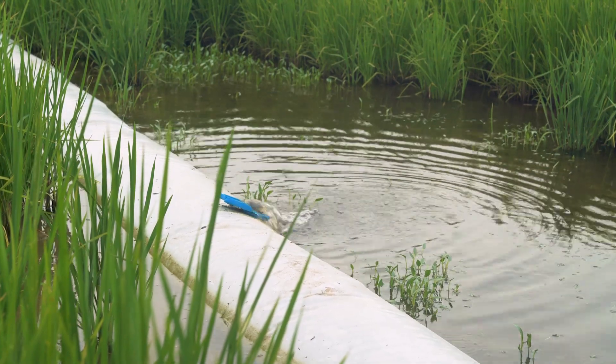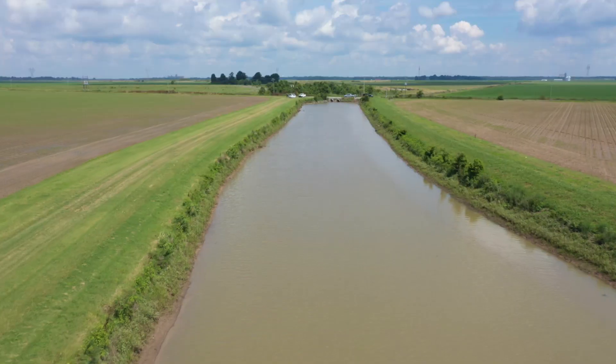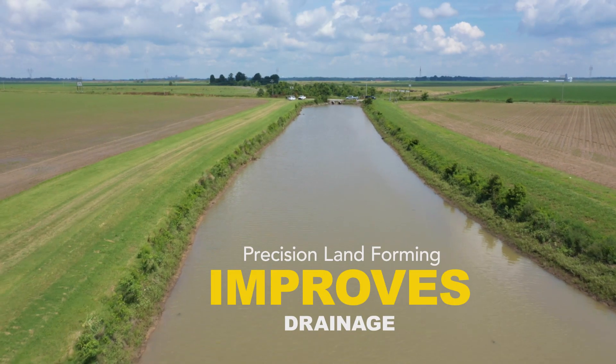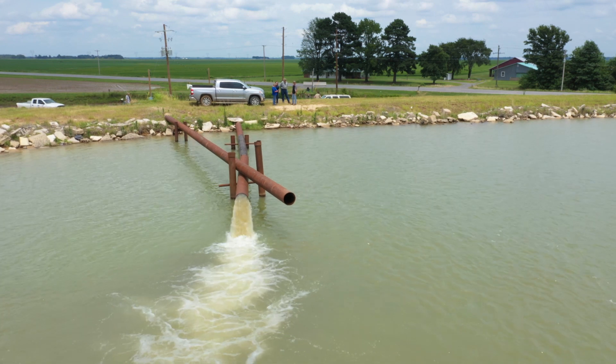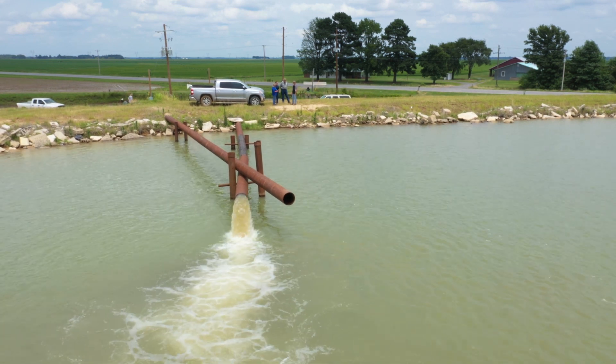We were able to control that water, have it come into the field where we wanted, have it exit the field where we wanted, and that exit usually is to a tailwater ditch where we can recover the water and put it either in a reservoir or put it on the crop.